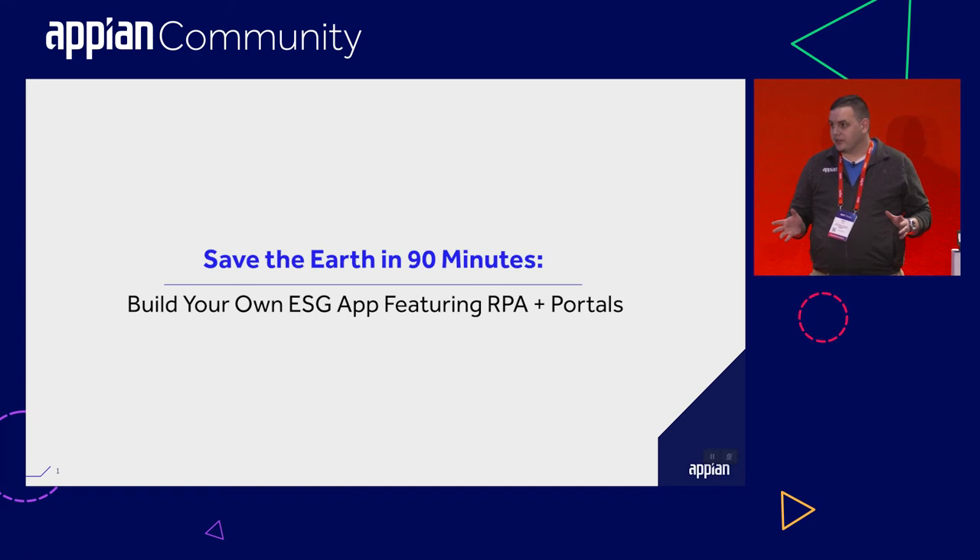A few things I want to say up front. First, this is going to be an interactive activity working with the Appian platform. We have some helpers from Appian here — some of our developers, solutions consultants — who can help if you get stuck. But at the same time, don't feel too much pressure. This activity will be recorded and made available. So if any time you get stuck or feel like you're falling behind, just kick back, enjoy the presentation. It's something you can pick up when you come back later.